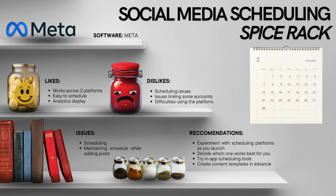So, this is my social media scheduling. This has been instrumental in managing my content, but it's also important to address the challenges I've had in order to fix these issues as I move forward. The software I experimented with was Meta, and I attempted to use it for managing content across various platforms. It has an intuitive interface and okay scheduling capabilities, but I did experience some issues linking my accounts and overall difficulties using the platform. Maintaining a consistent schedule was also a little difficult for me personally. My recommendations are to experiment with scheduling platforms, give in-app scheduling tools a try — since I had more luck with those — and create content templates in advance to really streamline your process.